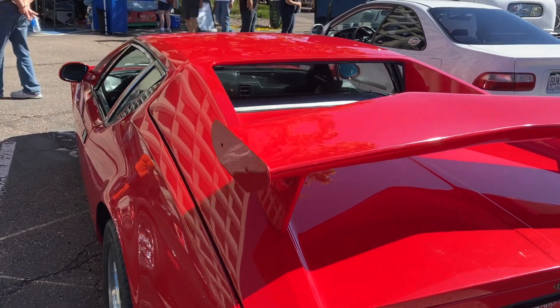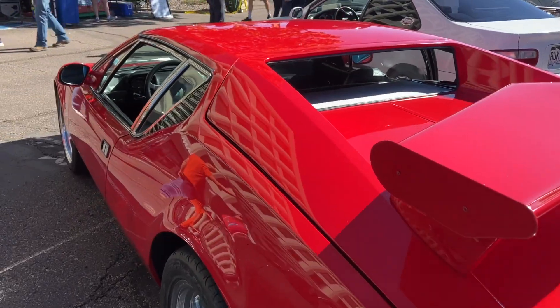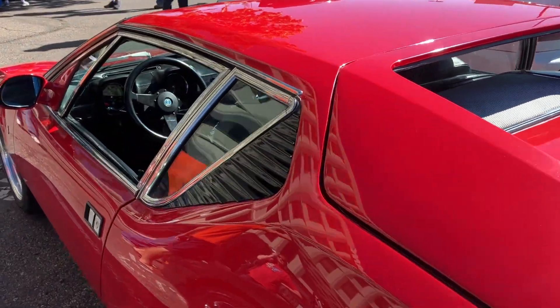Everybody, thanks for tuning in to Keith's Classic Garage, bringing in the latest in sports car stuff, looking at a 72 Pantera at the car show.